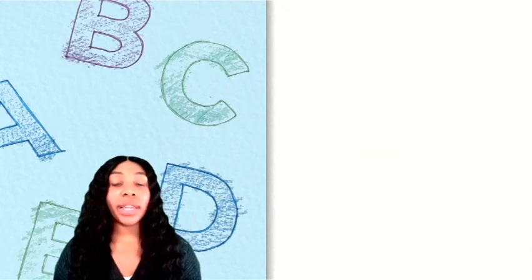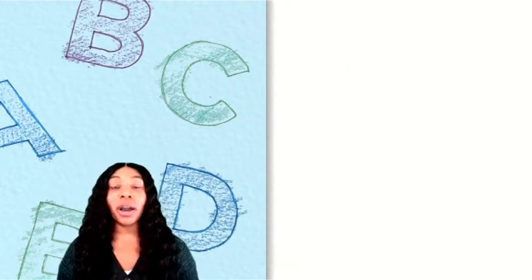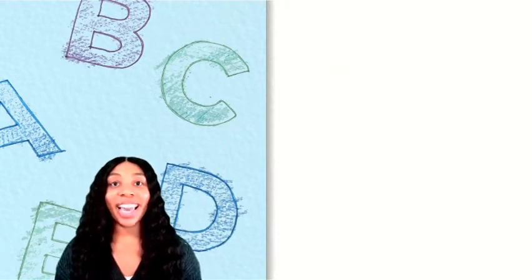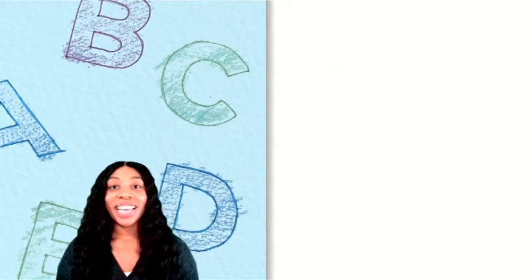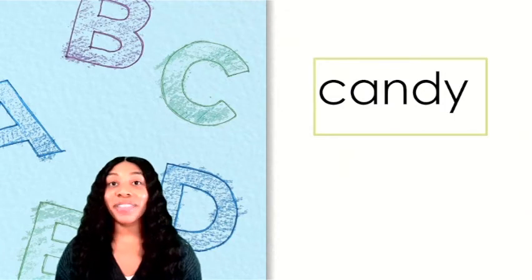Let's do one last activity today and look at two more words to see where to divide them into syllables. This will help us read them. Go ahead and put your syllable sleuth hat on — it is time to be a detective. Here's our first word. Let's start by finding the vowels.